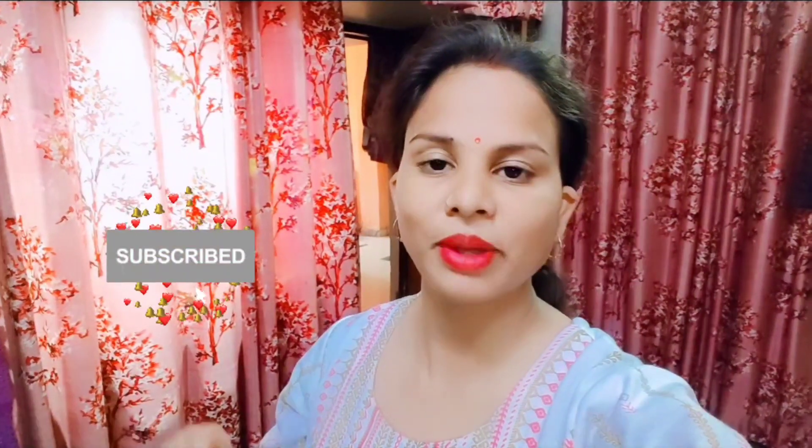So guys, our plan is this way — we are going to go outside. First of all, we will go to Hanuman Dham and then we will go to Hazratganj. And in Hazratganj, we will show you Christmas. This vlog will be made. And if you are visiting my channel for the first time, please subscribe.